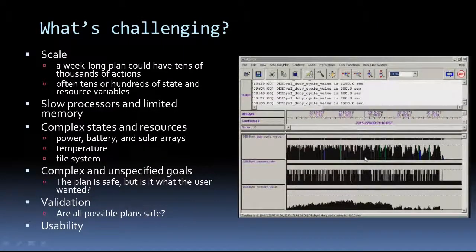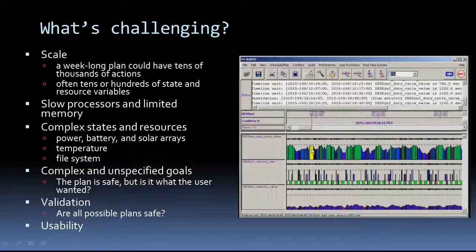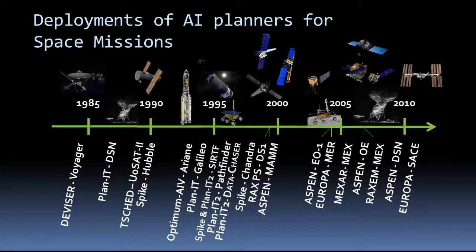So what's challenging about space applications? The scale is one of them. You could have a schedule with tens of thousands of activities, tens of hundreds of state and resource variables. Modeling those states and resources can be complex too. There's a complex interaction between solar arrays, the battery, and power availability. Temperature is difficult to model. How would you model a file system? You might be able to model how the spacecraft works, but can you produce schedules that the user really wants? Sometimes the user can't tell you what they want. Also, can you guarantee that every plan that comes out of your planning system is going to be safe to operate and won't crash the spacecraft? If onboard the spacecraft, the CPU is about a thousand times slower than your desktop.